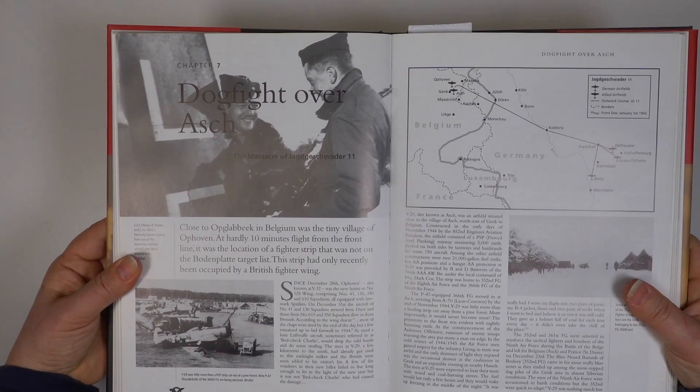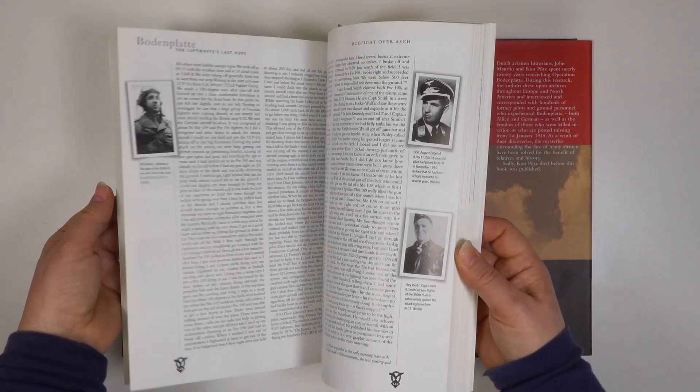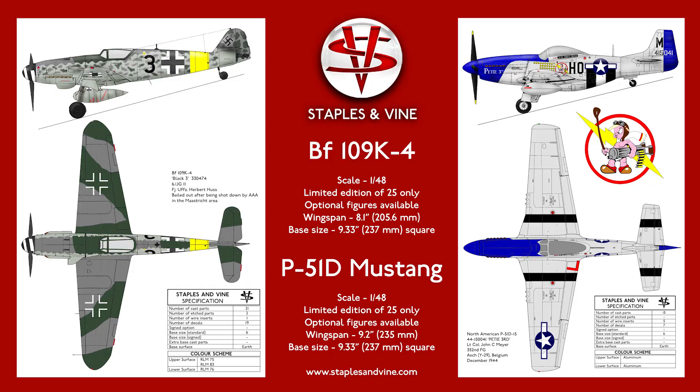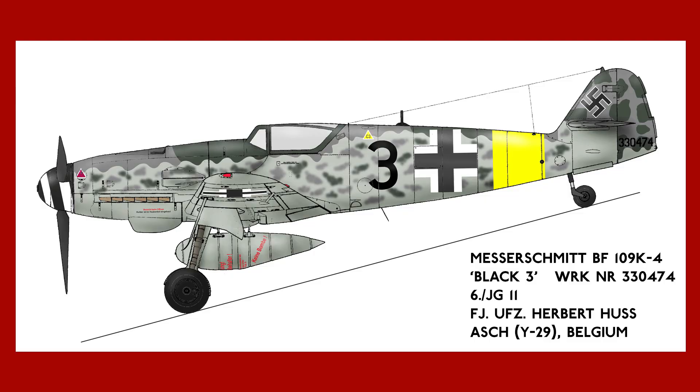I've wanted to release a 1:48 scale Mustang for some time, and the story of Bodenplatte, and in particular the dogfight over Asch in Belgium, I found fascinating. I managed to find details of a Bf 109 K4 that had been shot down in the attack, and information about the CO's aircraft from the 352nd Fighter Group. These two aircraft make a great pair and help tell the story of Bodenplatte.